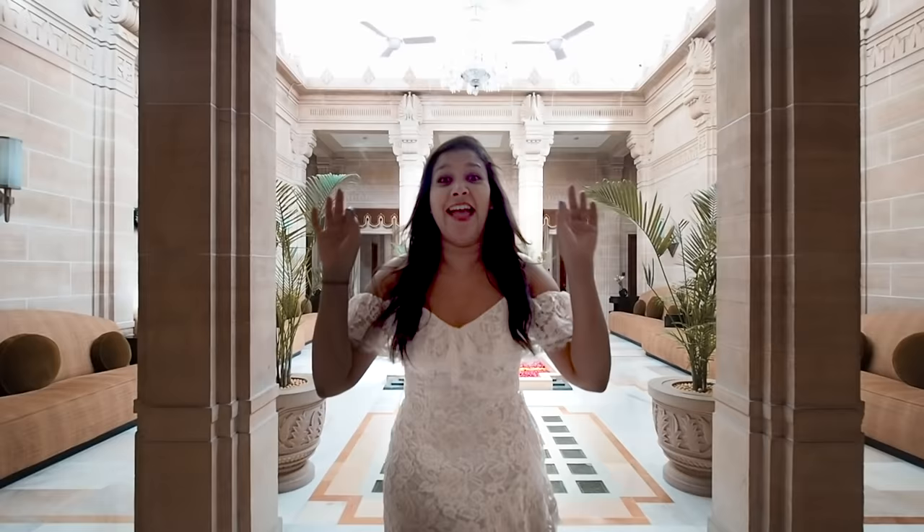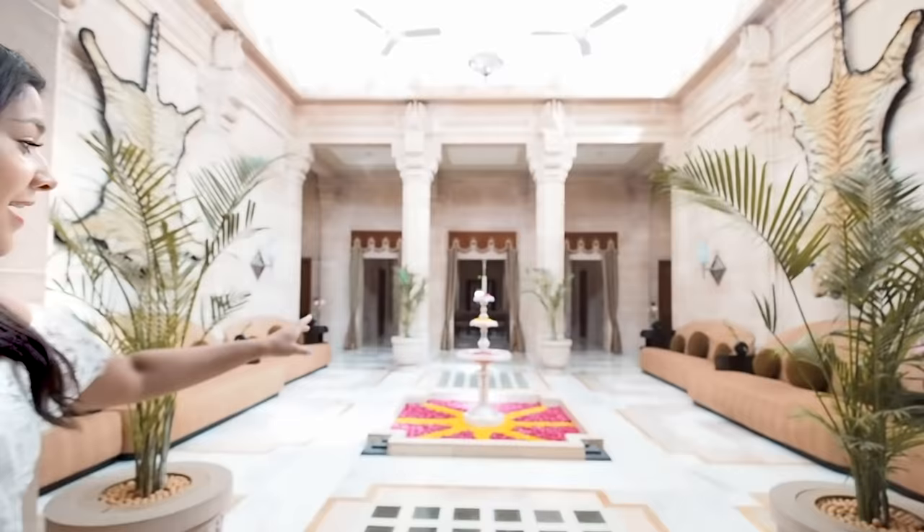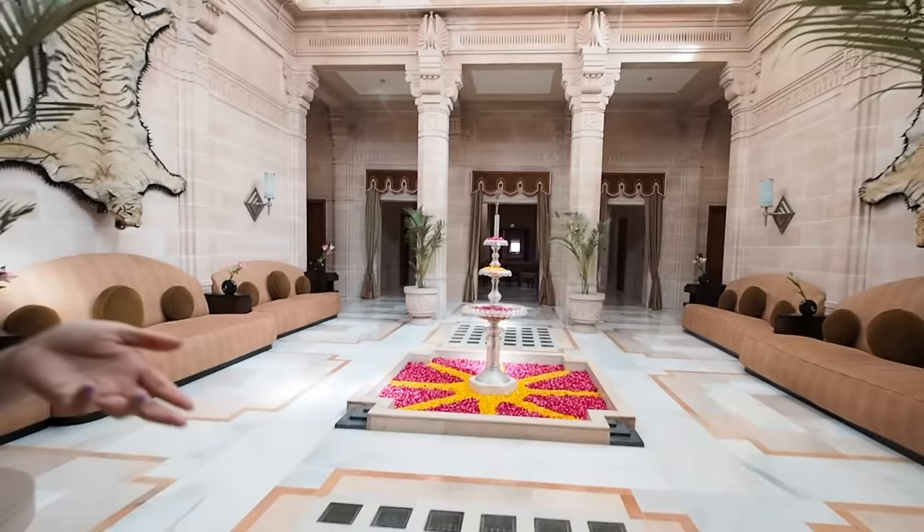Hey guys, this is the ultimate room tour I have ever, ever done. Let me show you around the Maharani Suite here at Umed Bhavan. First things first, this is just the entrance and the corridor for your room. These flowers get changed every single day, just because you can. So let's go to the room.